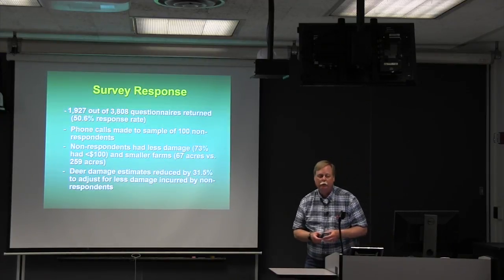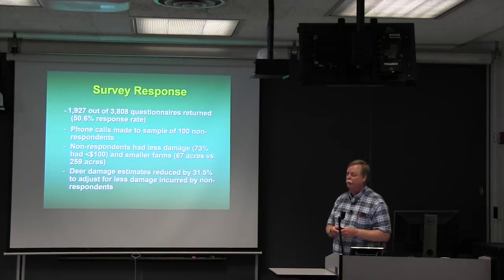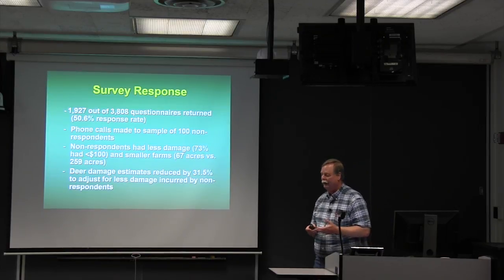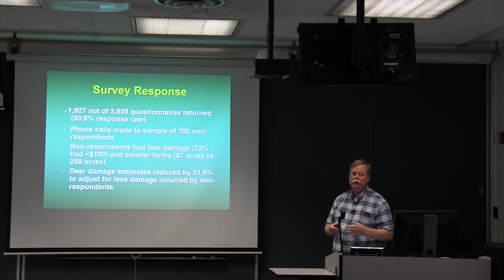We got a fantastic response rate of about 50%, receiving 1,927 questionnaires back, so we think we've got really good data. We also followed up with a phone call to 100 non-respondents and found that non-respondents had less damage and smaller farms. Based on a formula, we down-adjusted the raw damage reports by 31.5% to account for non-respondent bias in the survey data.